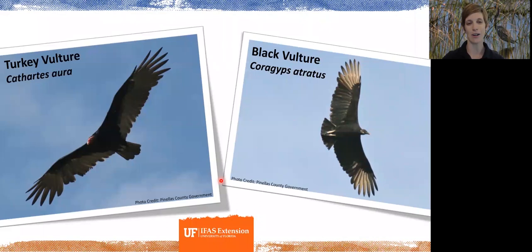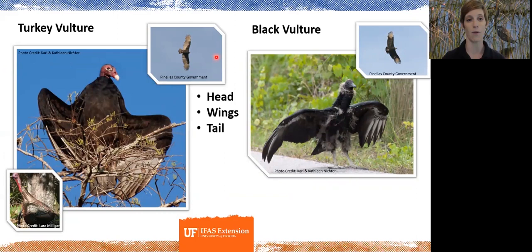First up is the turkey vulture versus the black vulture — some of our big birds that you'll often see. One thing to look at is the head: the turkey vulture has a reddish-pink color compared to the black head of the black vulture. A helpful tip is to associate it with a turkey, which also has a reddish head.